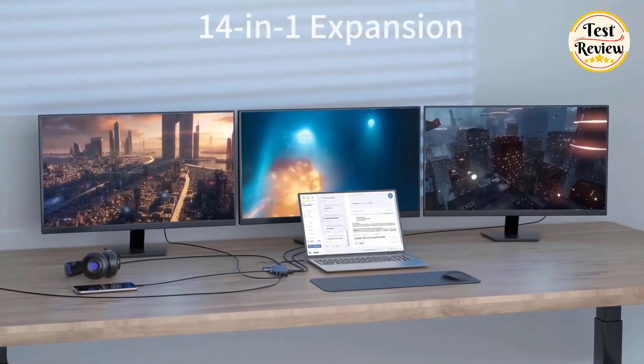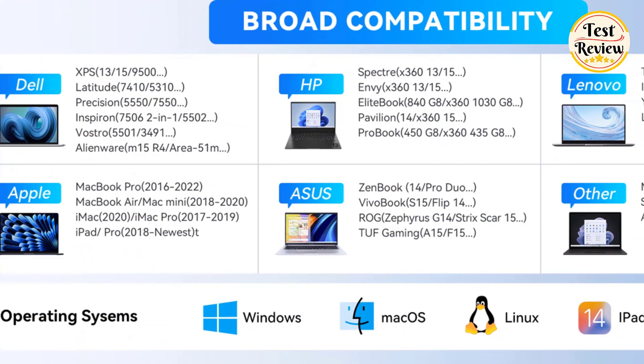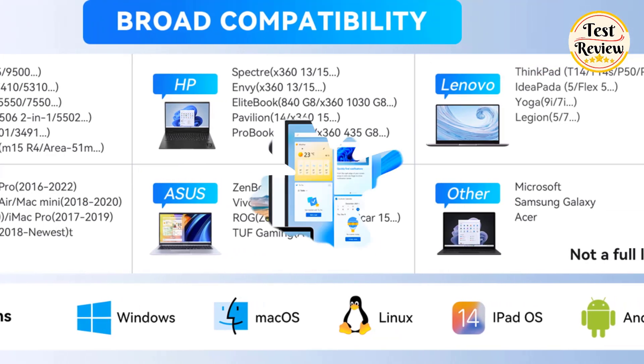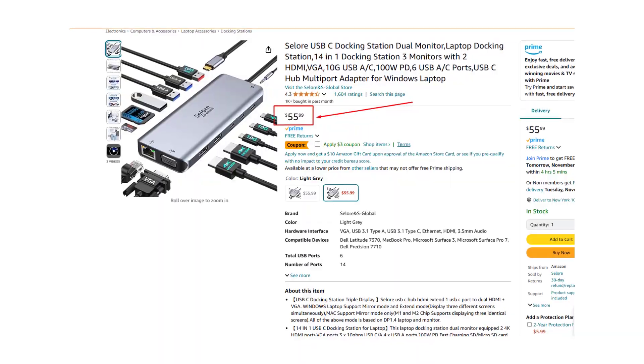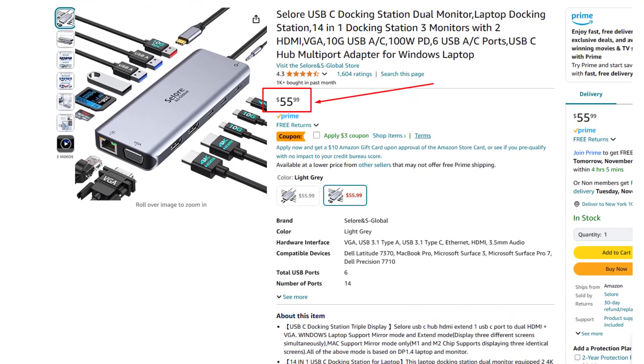Compatible with Thunderbolt 3 or USB-C devices, including MacBook models, Lenovo Yoga, Microsoft Surface, and Dell XPS, this docking station is perfect for boosting your productivity with a single plug-and-play solution. You can buy the Solora USB-C docking station at its current price of $55 on Amazon.